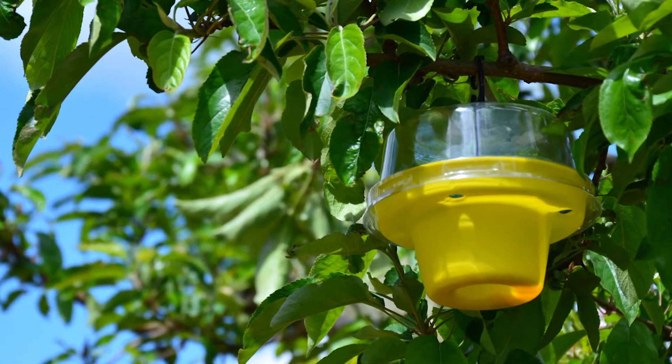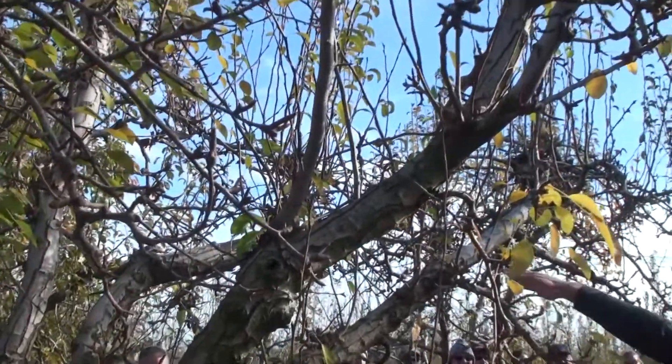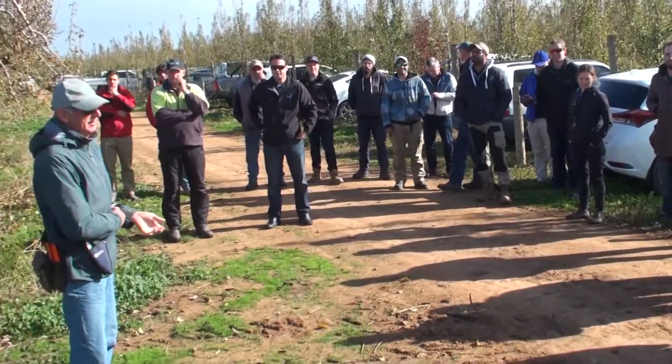As far as IPM in apples and pears goes, we think that there are a lot of tools available. It does work and there's really no reason for growers to be frightened of trialling IPM on a small area or on a block.